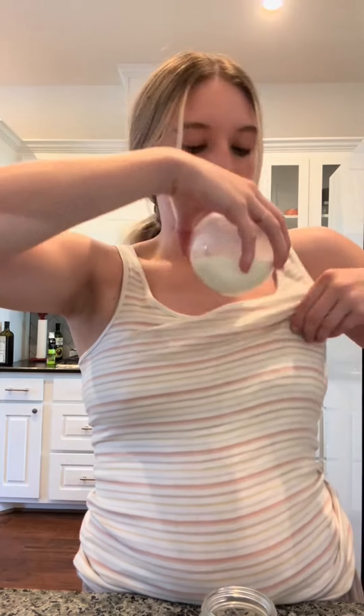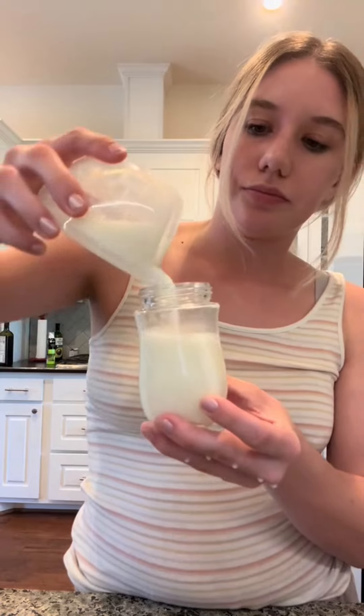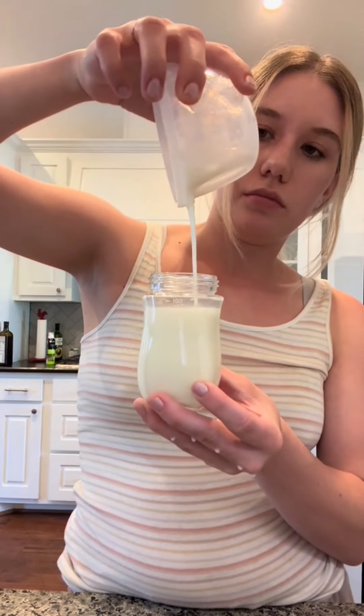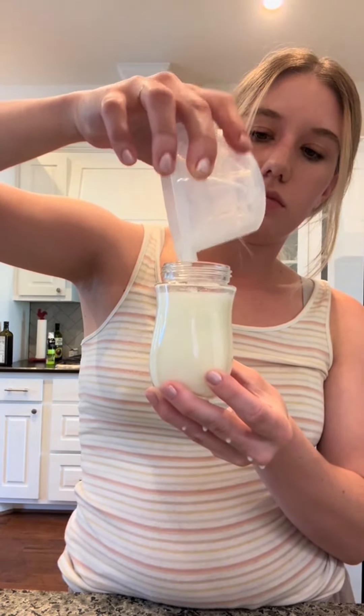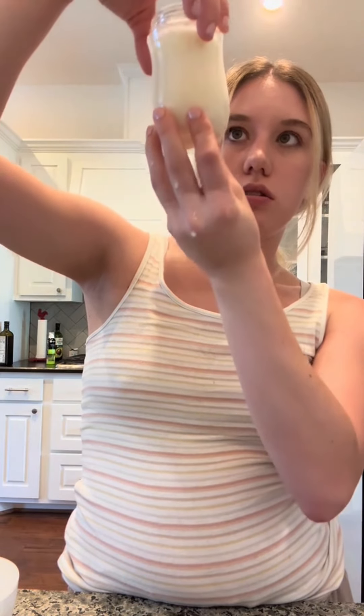Just under two ounces on the right side. Now for the left side — and we are a little over five ounces.